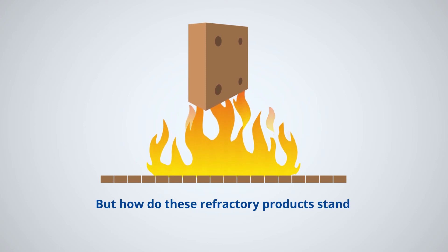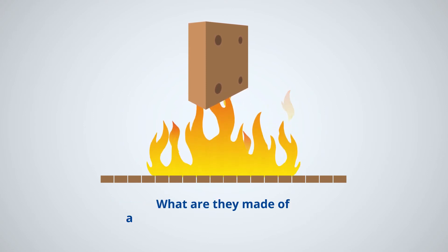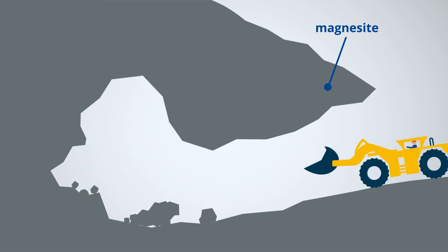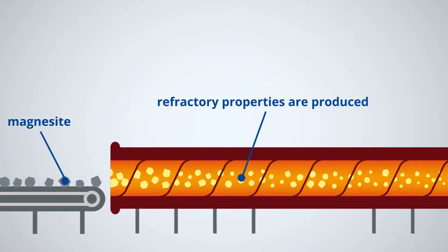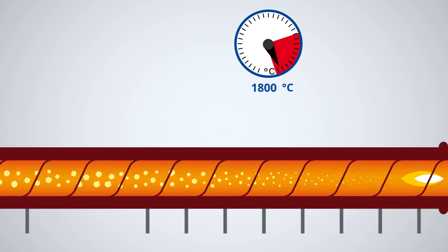But how do these refractory products stand up to such tremendous temperatures? What are they made of, and how are they manufactured? The initial base is made up of several materials including magnesite, a mineral that RHI mines itself both above and below ground. The magnesite is crushed and then burned in special kilns at a temperature of 1800 degrees Celsius, which produces the refractory properties.